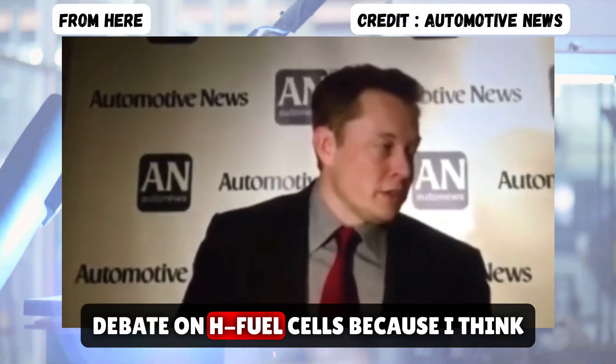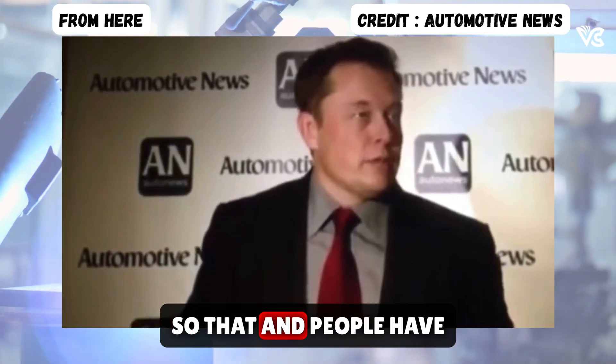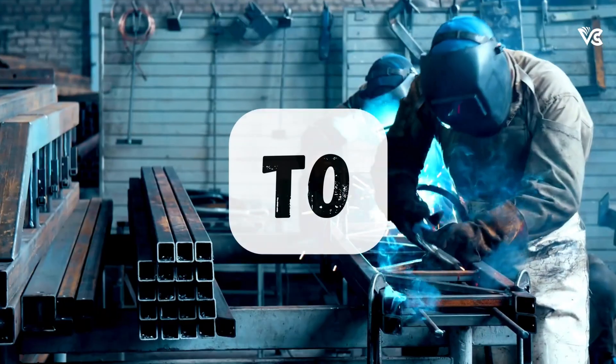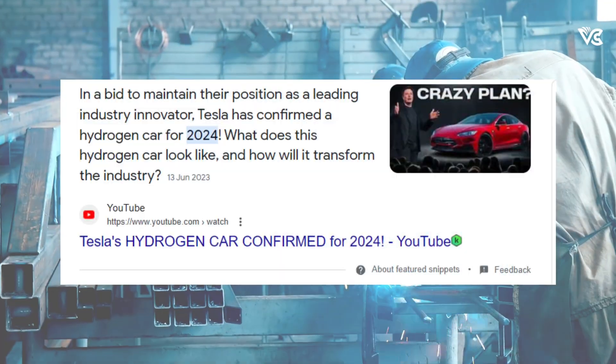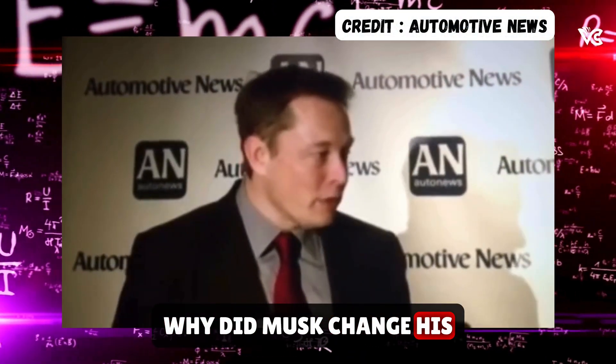I don't want to turn this into a debate on hydrogen fuel cells because I just think that they're extremely silly. And the people who have published — there are multiple rebuttals of it online. Why did Musk change his thoughts on hydrogen fuel cells? What has changed in the last five years? Let's find out.